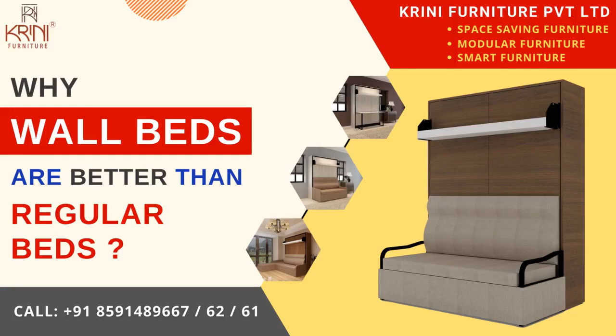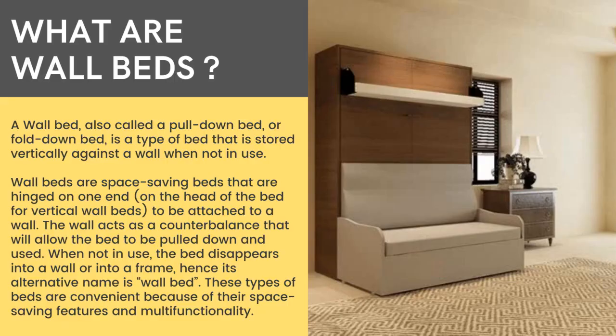Hello and welcome friends. In this video we will see why wall beds are better than regular beds, or why we should prefer buying a wall bed to a regular bed. So first, let us see what is a wall bed. A wall bed, also called a pull-down bed or fold-down bed, is a type of bed that